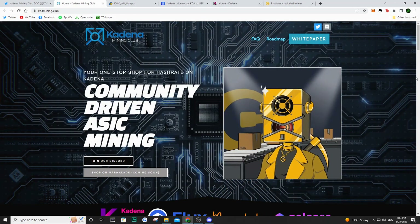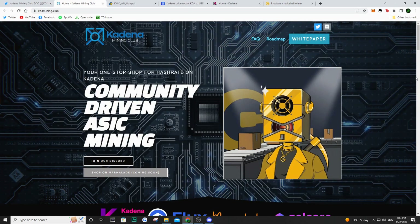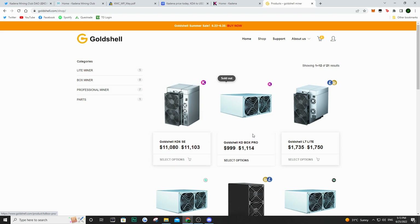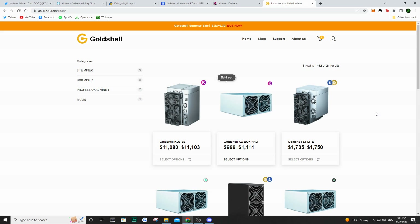Going back to Kadena Mining Club and understanding how this project is going to work: they're going to be selling 10,000 NFTs, using the proceeds of that sale to buy miners to mine KDA. They're also going to be buying a hosting service to host those miners. Just looking at a miner — if you wanted to buy one yourself, you're looking at several thousand dollars, ranging from about $1,000 all the way to $11,000 and even up to $40,000.